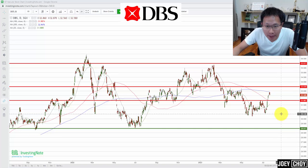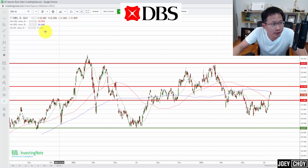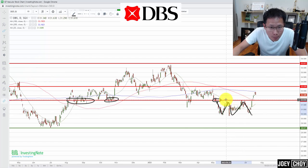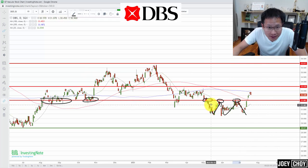First up is DBS Bank, currently trading at about $32.58. In the previous video about a month ago I mentioned we were below the very critical $32 resistance level — that was also a support level last year. We broke down from $32, traded down to about $30.50, rebounded, went back down, and swung up and down. We've been trading below that $32 resistance for more than two months since early May.